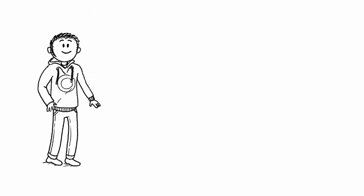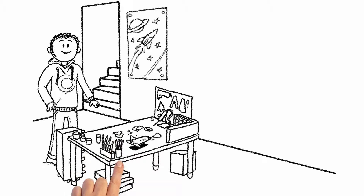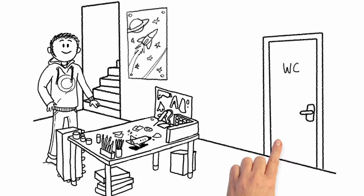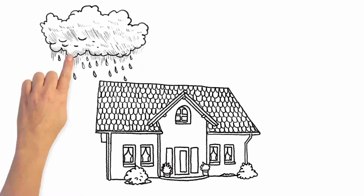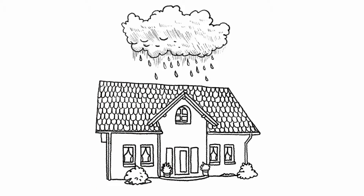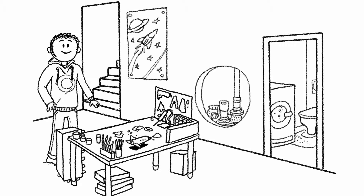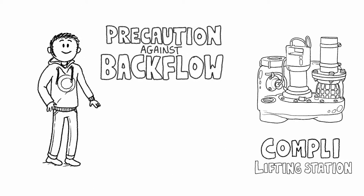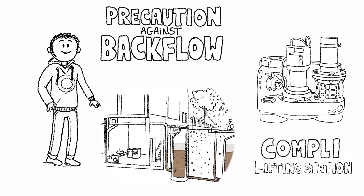This is Mark. Mark's very pleased with himself as he's recently converted his cellar. He's now got a workshop at last with a bathroom next door. There's even room in it for the family washing machine. Mark can now indulge in his hobby to his heart's content, even if it's pouring and blowing a gale outside. And it's all down to his plumber, who recommended installing a lifting station as a precaution against backflow — protecting him against the nuisance and expense of a flooded cellar.